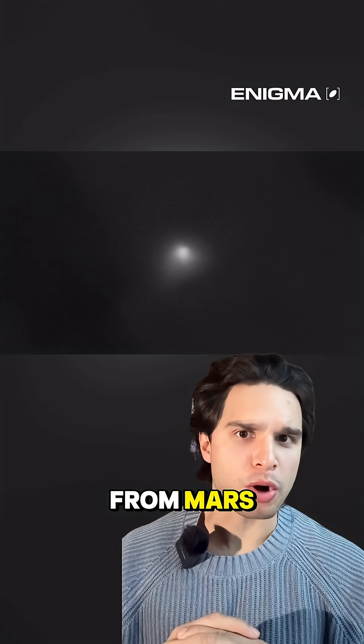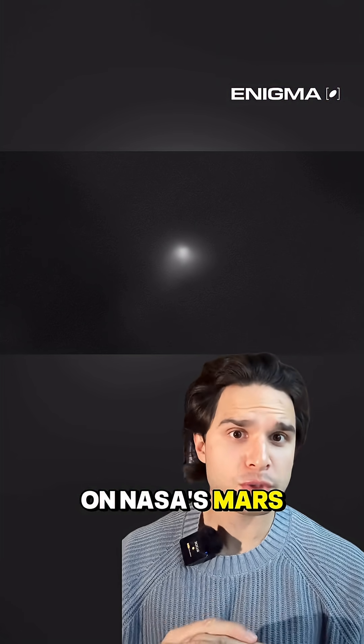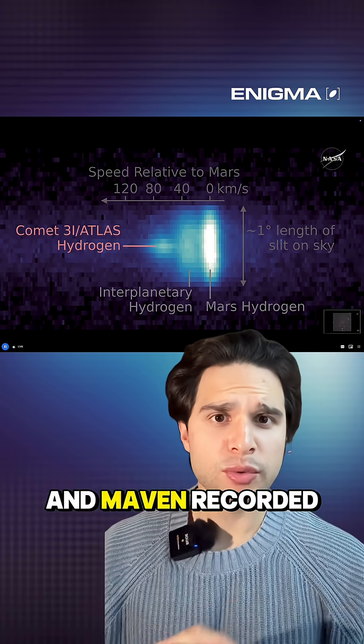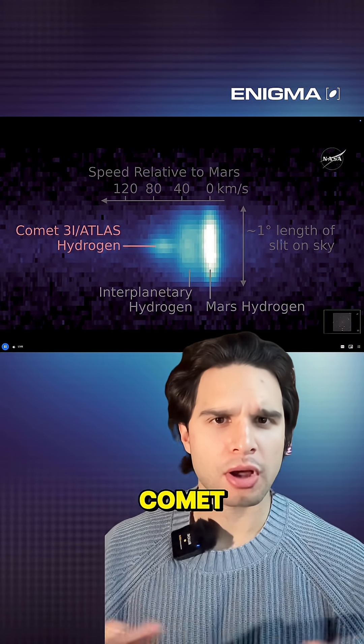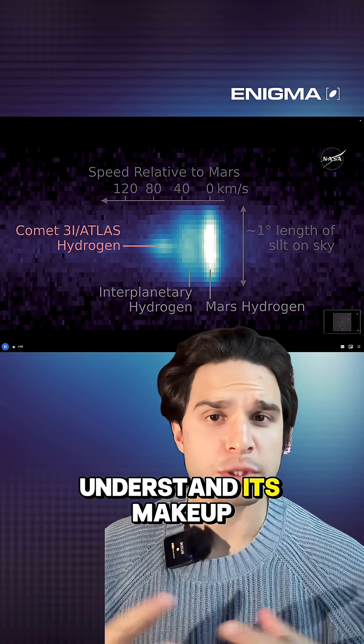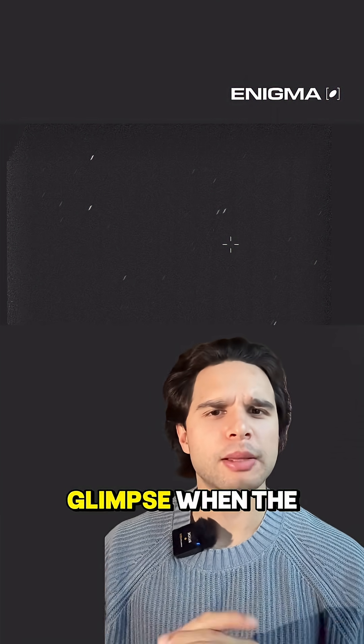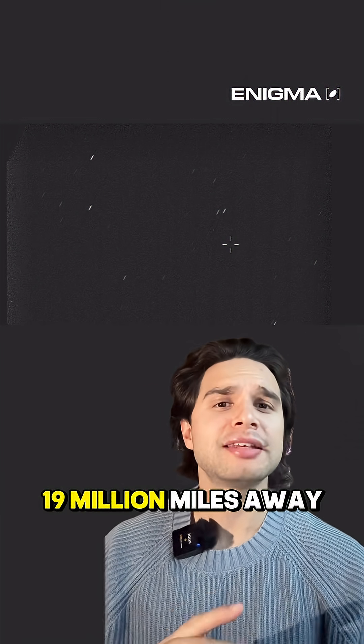One of the closest views came from Mars. The HiRISE instrument on NASA's Mars Reconnaissance Orbiter captured one of the sharpest looks we have so far, and MAVEN recorded data showing hydrogen coming off the comet, which helps scientists understand its makeup. Even the Perseverance rover, sitting on the surface of Mars, caught a faint glimpse when the comet passed by 19 million miles away.